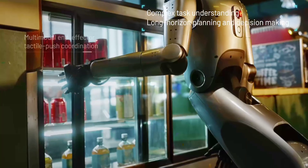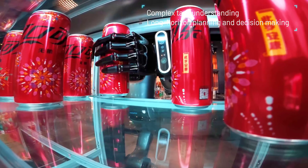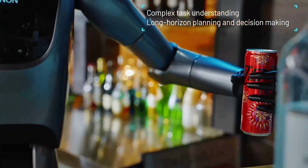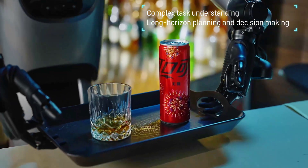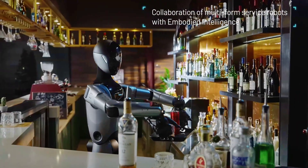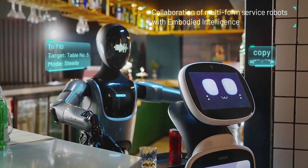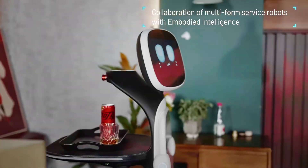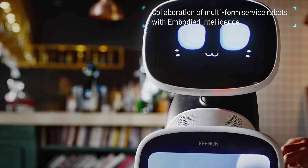Its flexibility enables it to satisfy changing service needs, improving productivity and client satisfaction. Kenan wants to increase the robot's functionality so that it can work more seamlessly with current robotic solutions and play a bigger part in automated service sectors. The company's dedication to developing service automation through intelligent, cooperative robotic systems is further demonstrated by its continuous advancements in humanoid robotics.